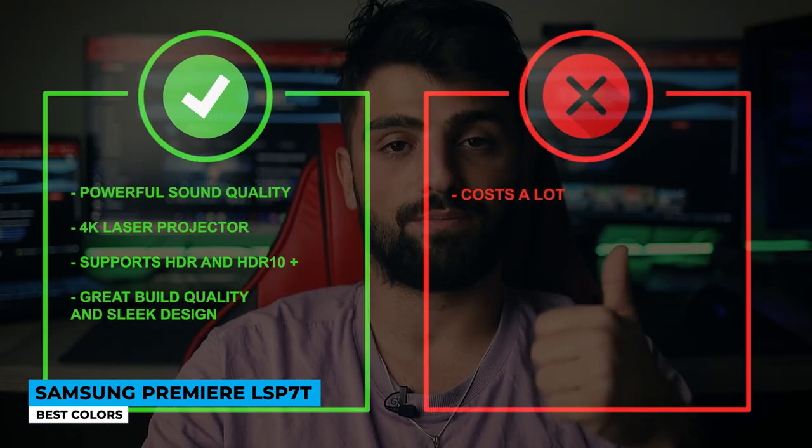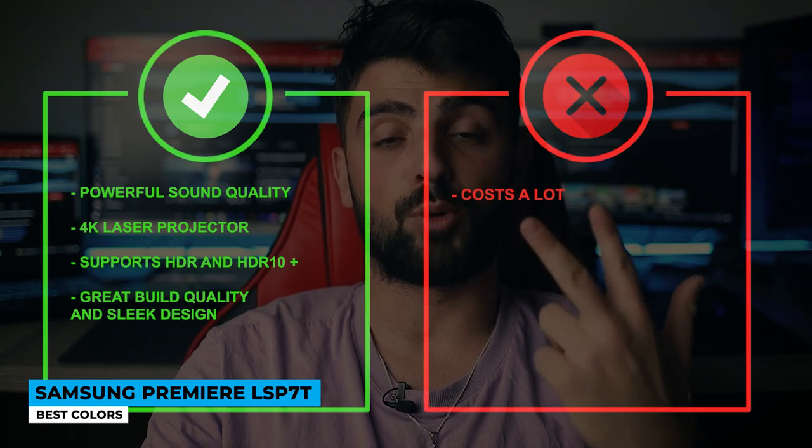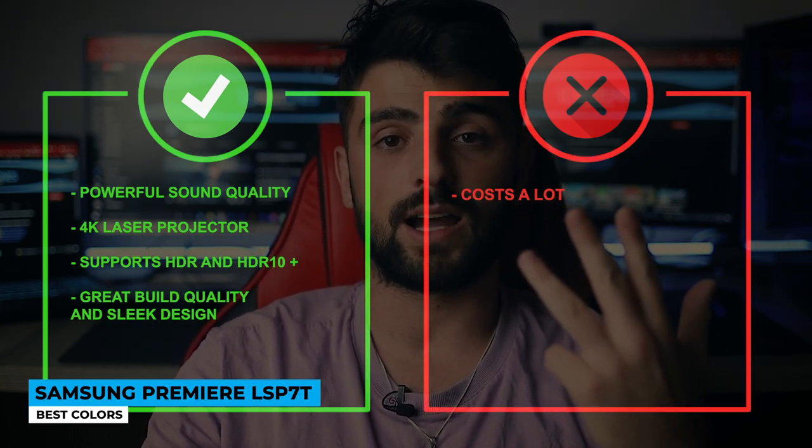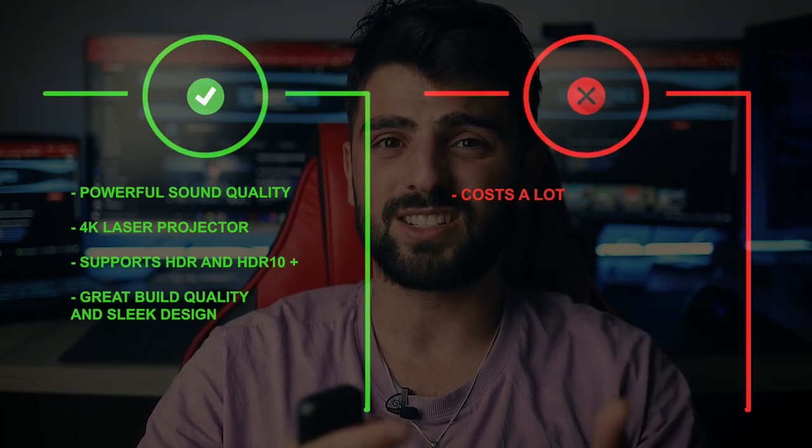Pros: powerful sound quality, 4K laser projector, supports HDR and HDR10+, great build quality and sleek design. Cons: it just costs a lot. Thank you so much for watching — I hope you found this video helpful. If you have any questions about the products mentioned in this video, leave a comment below and I will get back to you as soon as I can. Until the next video, stay safe, take care, and peace out.